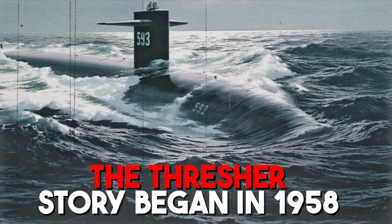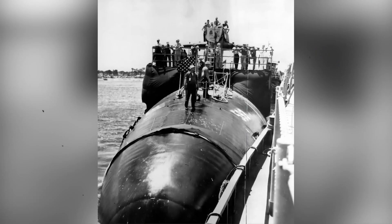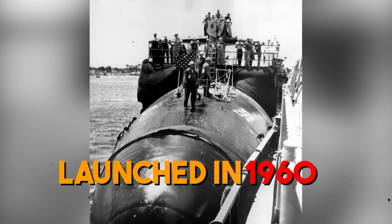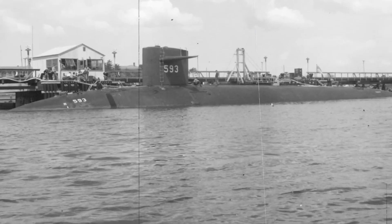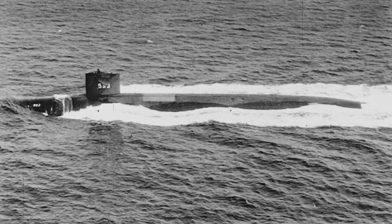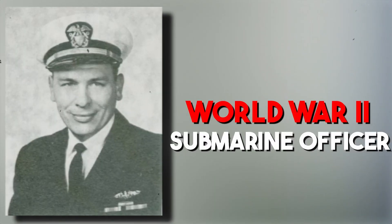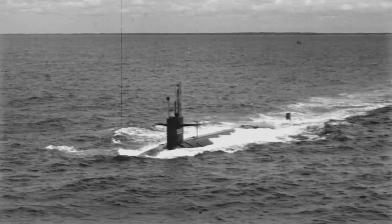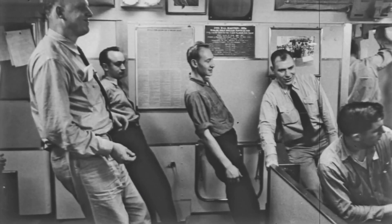The Thresher's story began in 1958 at the Portsmouth Naval Shipyard in Kittery, Maine, when her keel was laid. She was finished and launched in 1960. The Thresher was refitted, did a practice dive to a safe 600 feet in July 1961, was commissioned in August 1961, and was given command by Commander D. Nel Aysine, a World War II submarine officer. She was rigorously tested after commissioning for over a full year, exceeding the goals set by her designers and engineers.